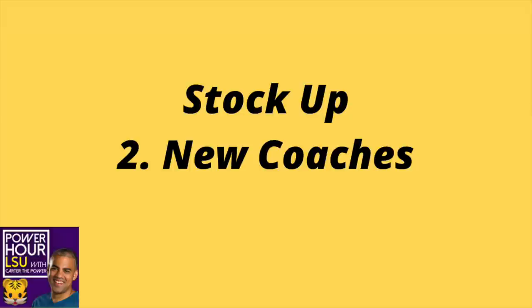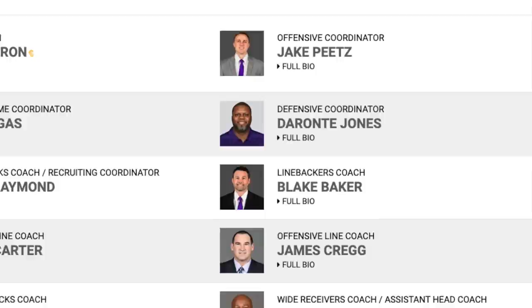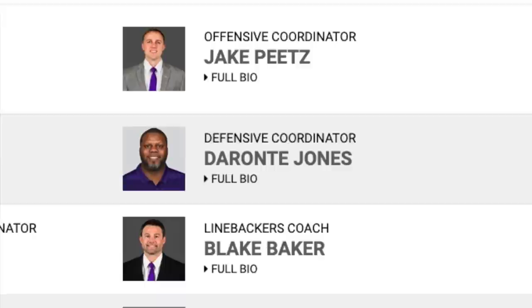Coming in at number two: the new coaches and Ed Orgeron. This is expected — we haven't even played a game yet. We knew the coaching staff was going to do well in these first couple of weeks, and you can't really judge them until games are actually played. But by all accounts, the new coaching staff has been a huge hit with the players, coaches, and administration.